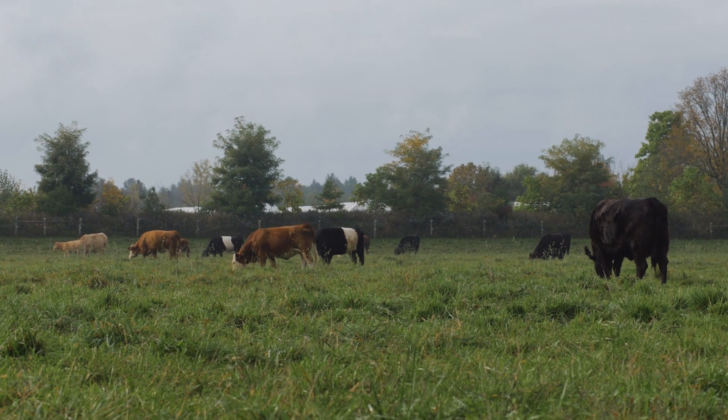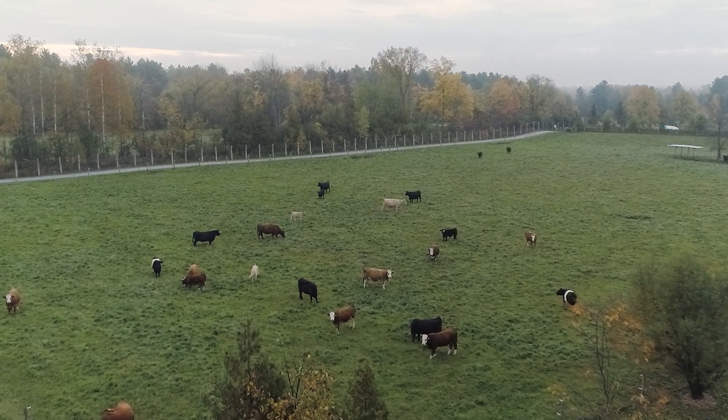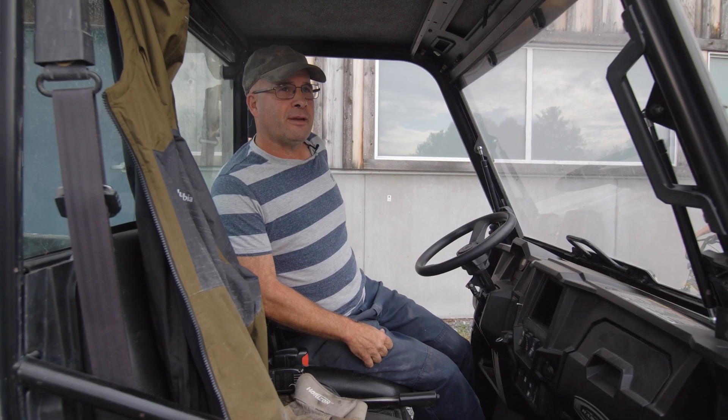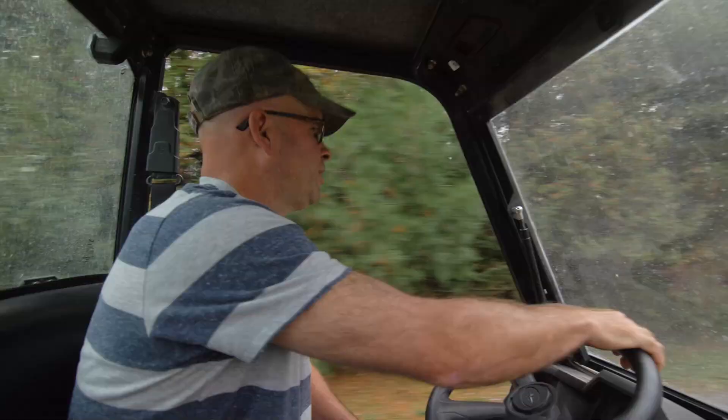I was born and raised on a dairy farm. I've been here for seven years and managed two other dairy farms before coming here, besides being born and raised on one. We're heading now to the outside pig pasture.